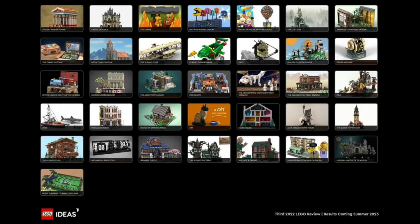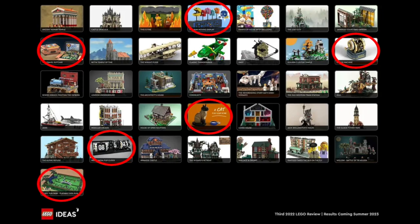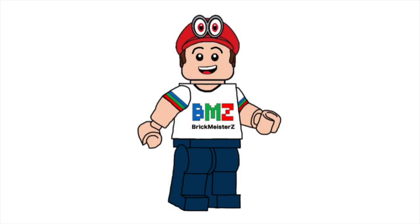Out of all 36 sets, the projects I want to see get made would be Pac-Man, the Travel Suitcase, the Cypher Machine, the Cat Project, the Mechanical Clock, and Dogs Fun Park. But these are just my own thoughts — let me know which of the 36 different LEGO Ideas projects you would like to see in 2024.